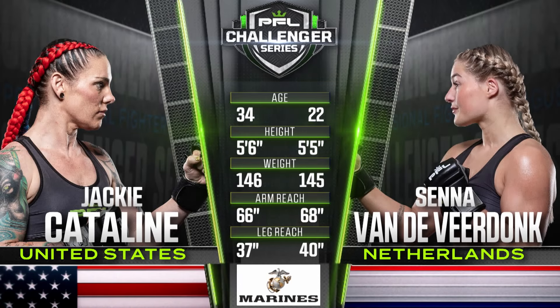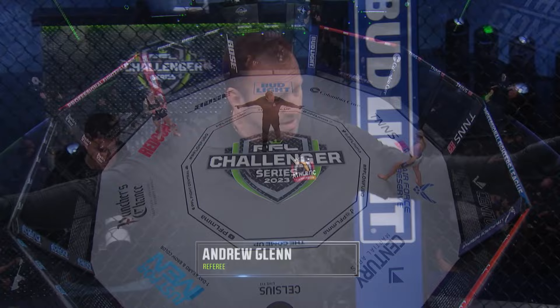Jackie Catiline at 34 is 12 years the senior of Senna Van de Vierdonk. She's also one inch taller and one pound heavier. The reach advantage on arms and legs favors the former Judoka from the Netherlands. Andrew Glenn will serve as referee for our second bout of four this evening. Three five-minute rounds in featherweight action. Van de Vierdonk is in the gray, Jackie Catiline in the black.